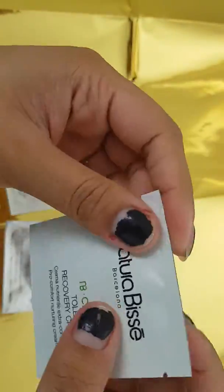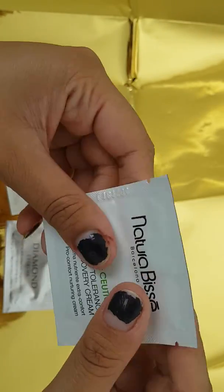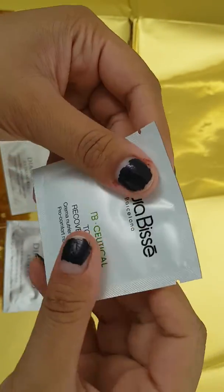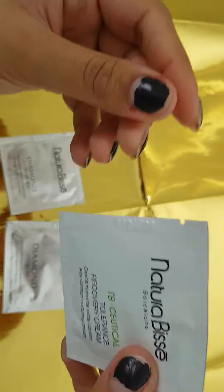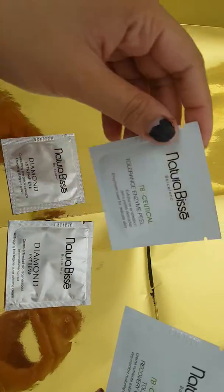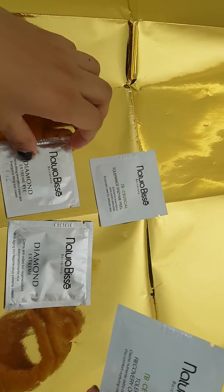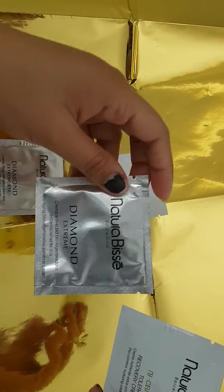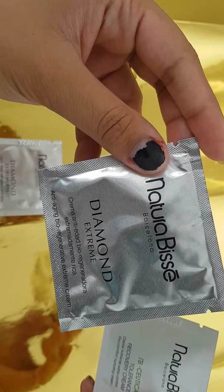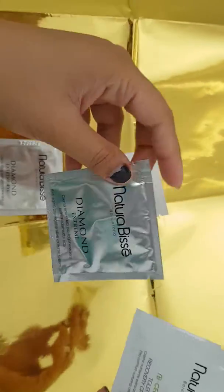I'm just going to test a little bit of it on my hand. I've got the cream. There's also an enzymatic peel, extreme eye cream, and an anti-aging bioregenerative extreme cream in the kit.